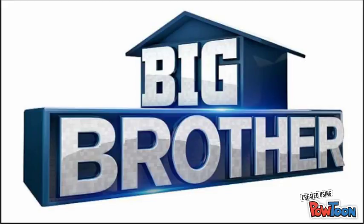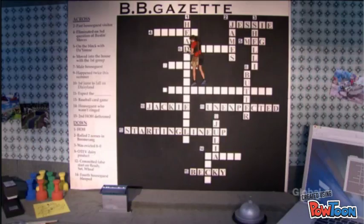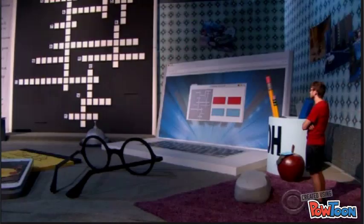Here's how it works. Once you have figured out the answer to a clue, grab the letter tiles for your answer, then climb onto the crossword puzzle and place the letters in the correct positions. Once you've correctly filled in all the answers, hit the bell.